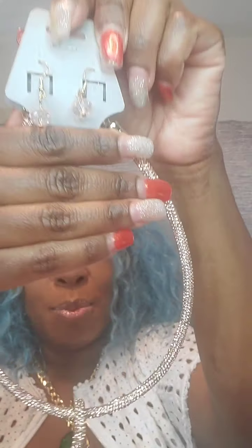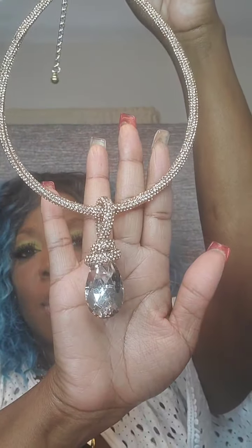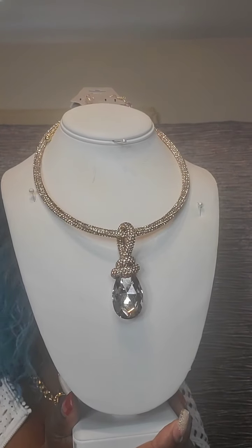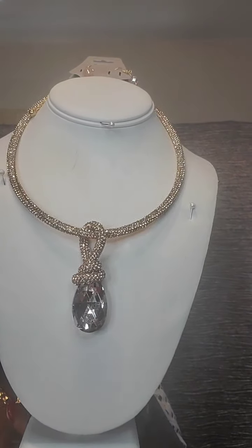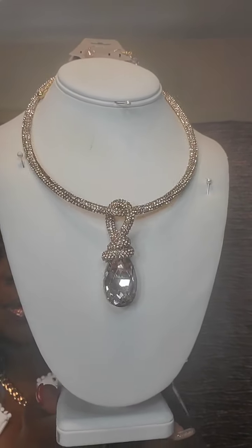The next necklace is gold and rose gold on a gold setting with hookback earrings. Gems crusted all around. It does fall short but has an extender. Falls down to a beautiful knot with a gem in the middle. Very gorgeous. This one is $16. Just say 'rose.'